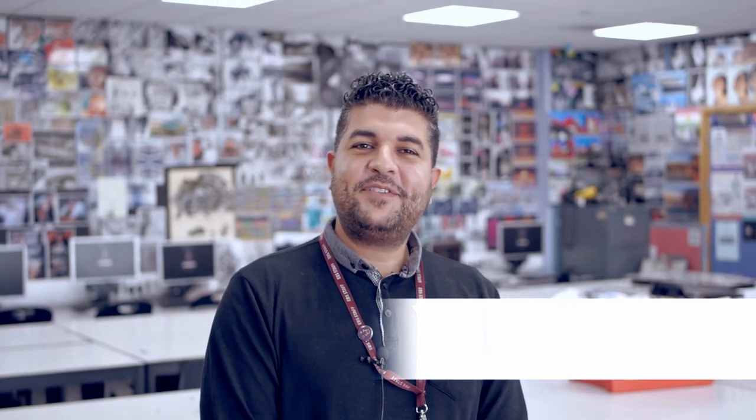Hi, I'm Mr. Poliviu. I teach A-Level Photography here at East Barnett School with Mr. Zane, who is the Head of Photography.